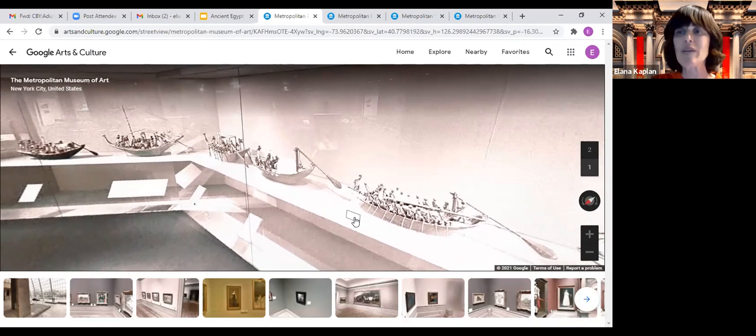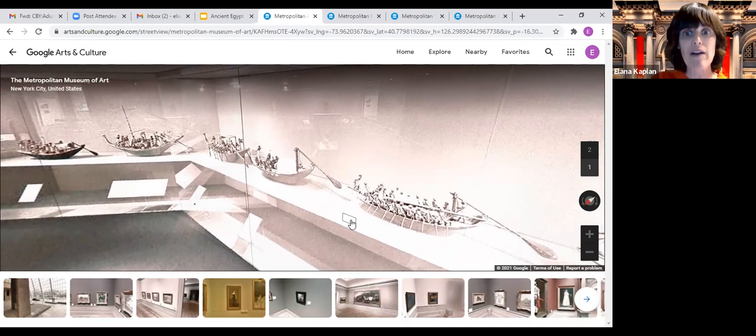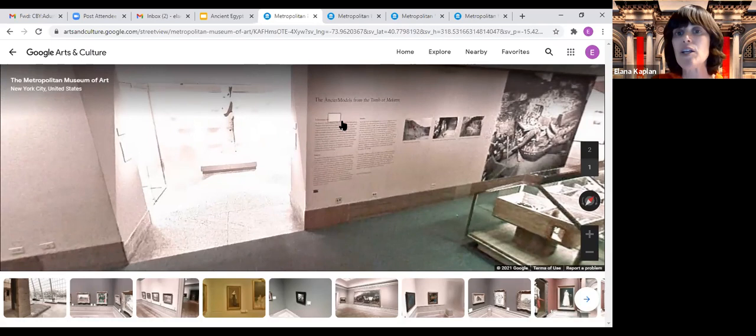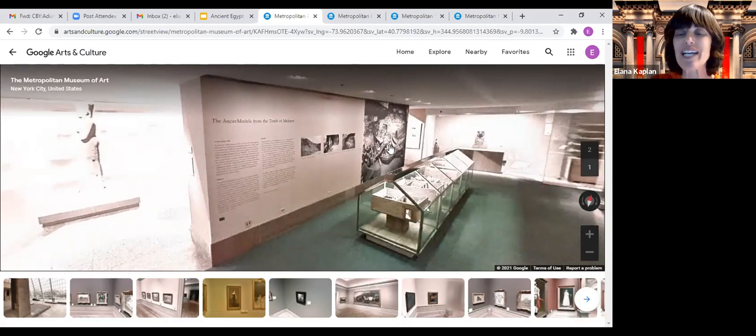He couldn't be buried with his boats because they were too big, so instead he had his artists, artisans, and slaves prepare models of his boats for his tomb, so that when he came back to life in the afterlife, he would have these boats with him. Moving around the room, you can see the text on the wall telling the story, and these models of Meket Ray's estate, which we will look at in close detail in a few minutes.